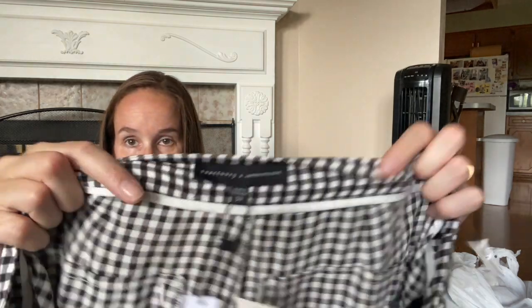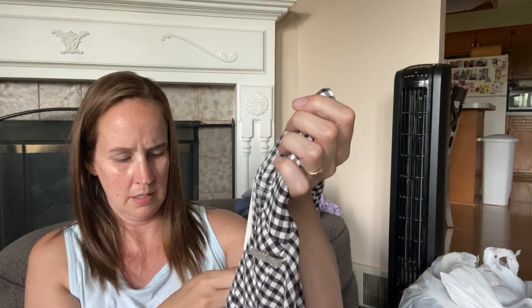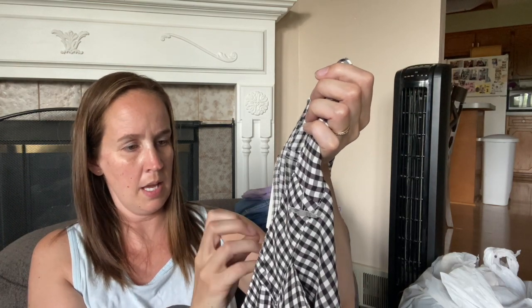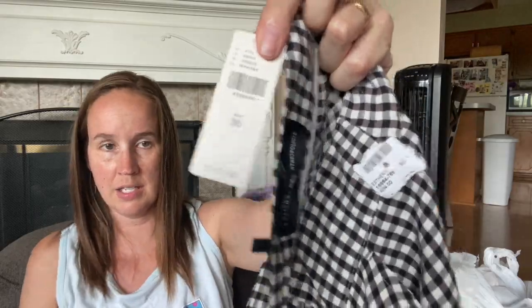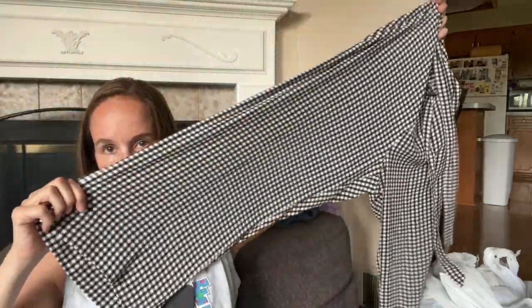These next three things are from a consignment store. This is an Anthropologie Sanctuary collab - a size 30 pair of pants. They retail for $119 and they're a black and white gingham tie-front wide-leg pant. These are so cute. I think they look like they're a crop or a little ankle style, so I'll look up comps on those.